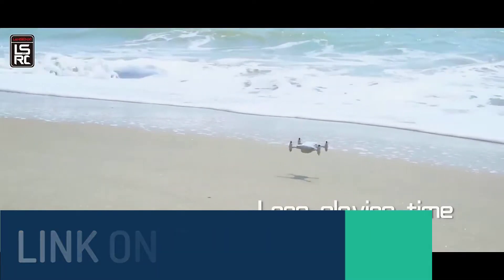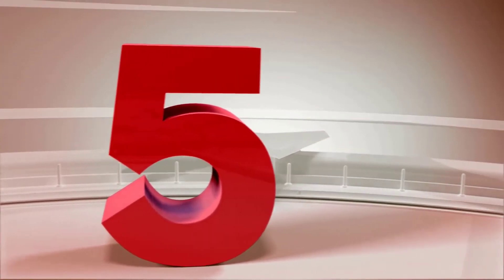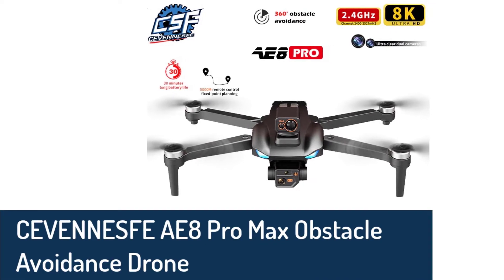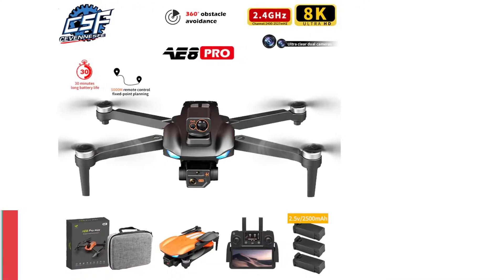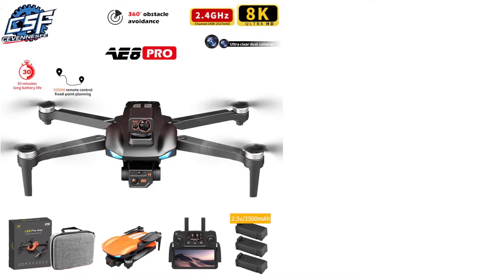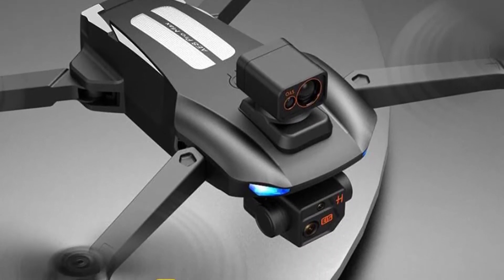Number five: CEVENNESFE AE8 Pro Max brushless GPS drone with 360-degree obstacle avoidance quadcopter and 8K HDR photography. It features accurate GPS positioning and return-to-home technology — when the signal is lost, you can return home safely. The modular battery structure is designed for easy installation and removal, with a battery life of about 30 minutes. It has intelligent 360-degree omnidirectional obstacle avoidance to eliminate collision damage — very impressive battery life from such a budget drone.